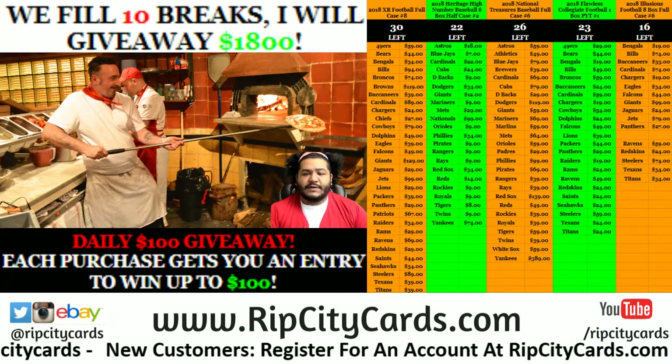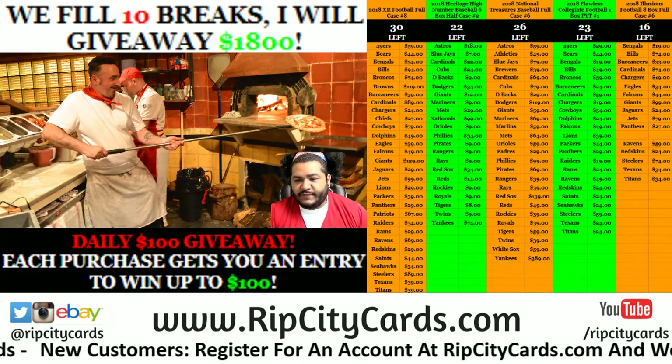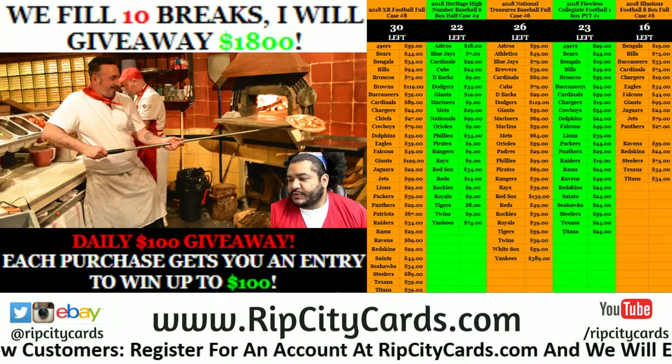And now it's time for 2017-18 Revolution Basketball Four Bucks Break number 9.